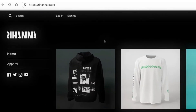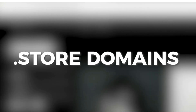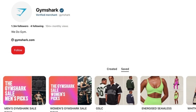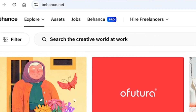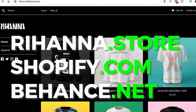Before we move on I wanted to tell you about today's video sponsor, .store domains. If you're a creator who wants to start an online store on your own website — which you'll need to do if you want to become a verified merchant on Pinterest — you'll need a domain name. Think of it as your website's very own ID on the internet; for example, rihanna.store, shopify.com, or behance.net. The ending parts of those links — .store, .com, or .net — are called the domain name extension, a unique tag that sets websites apart.